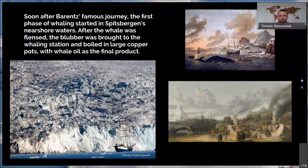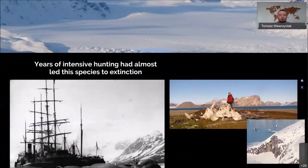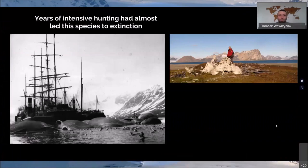Whales were flensed and their blubber was brought to whaling stations and boiled in large copper pots. At first the copper pots were on land, but the fjords became empty — there were no whales because they had been hunted. Ships had to go further and further to sea, so they put the copper pots on the ships. They were hunting whales for oil, which was used for lamps. All these years of intensive hunting almost led to the extinction of whales in Svalbard.